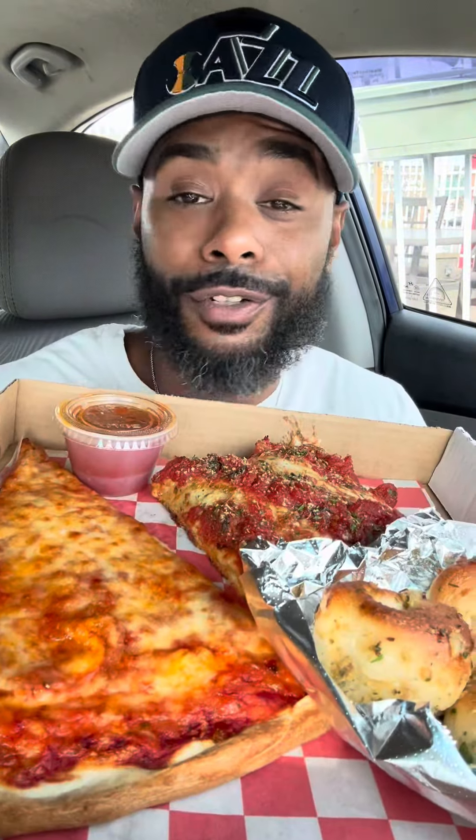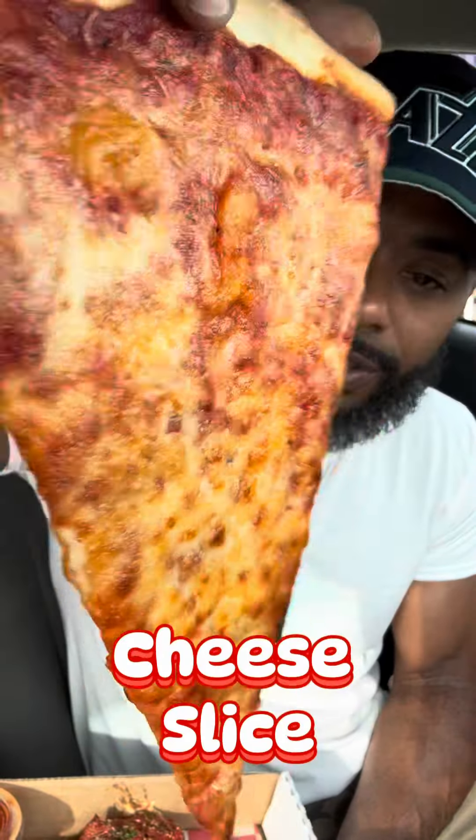We got the trifecta right here. Got a slice of the cheese. This already looks old. You can tell that the pizza is not fresh. But the flavor of the sauce is decent. The sauce helps it out a lot, but this thick, dark cheese they've got — it's throwing me off.